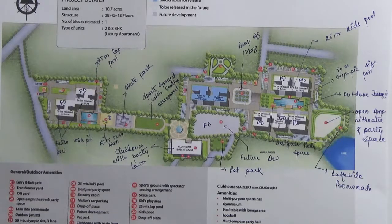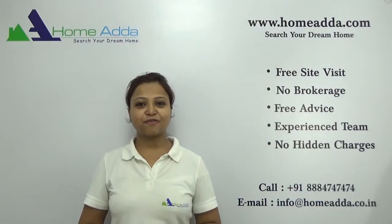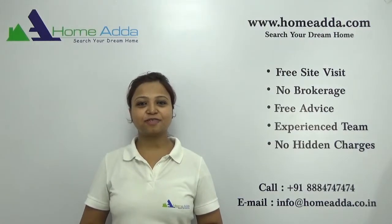The possession of this project will start from 2018 onwards. Thanks for watching. For more videos you can always log on to www.homeadder.com.